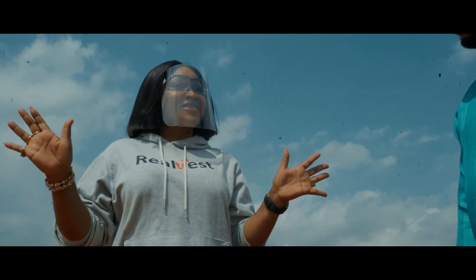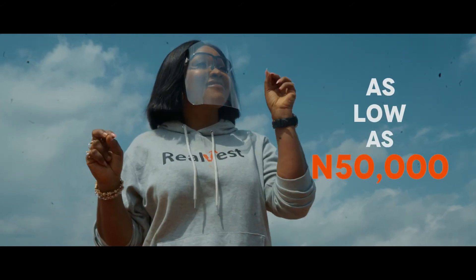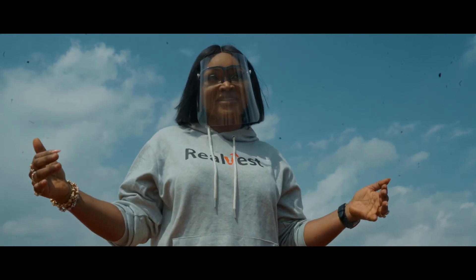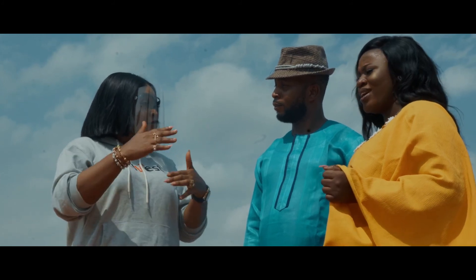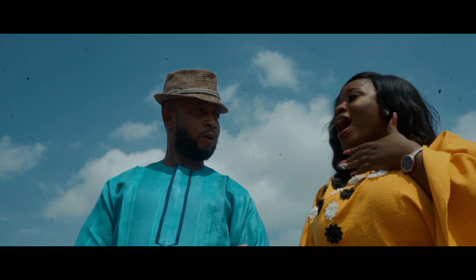The good thing about it is that you can actually own this place with as low as 50,000 Naira only, paid within the period of seven years. That's not all — another amazing offer is, if you are able to pay half of the money, you can actually move in and own the place.